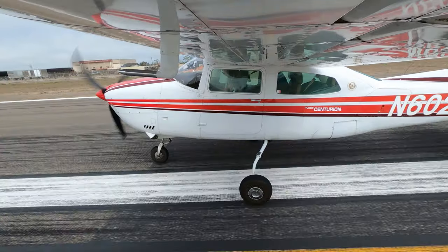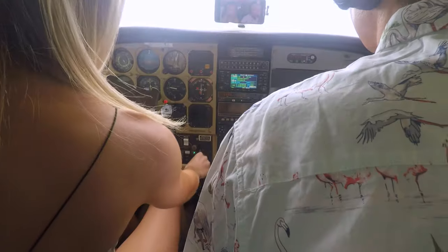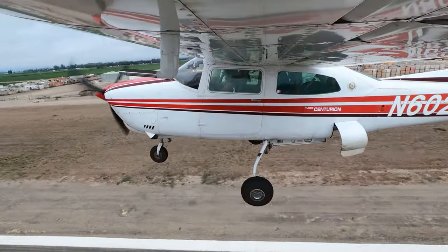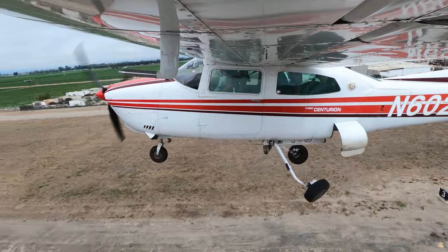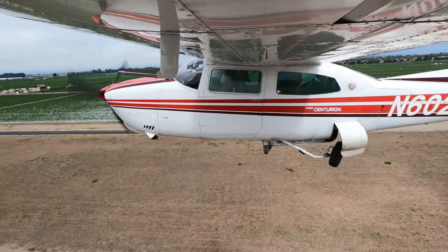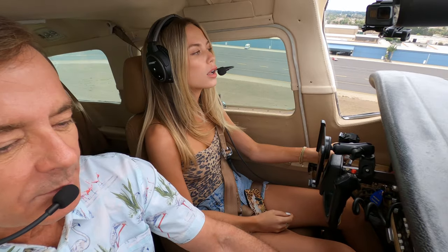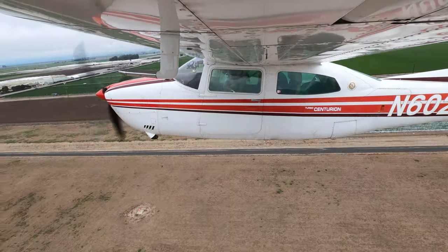Pull back and here we go. Gear up. And you can put the flaps up too. See how we sank a little bit when the flap went up? It looks like a nice day here. We're going to be on top of the clouds pretty quick. Whoa — sorry. Did I get it? Got it. I guess we didn't have that locked all the way.